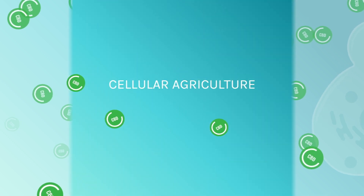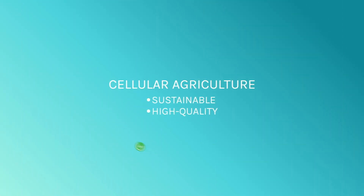Cellular agriculture is the future of sustainable, high-quality, cost-effective cannabinoid production and the foundation of our company, Lavon.